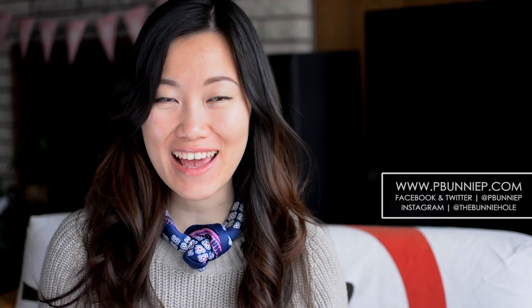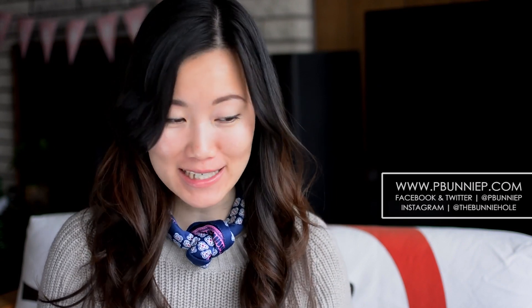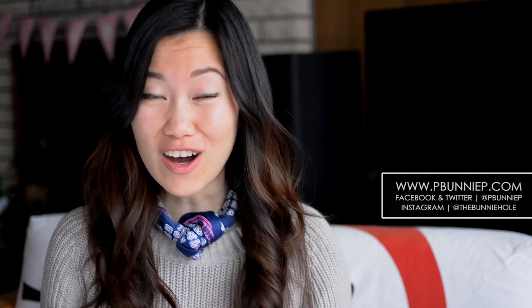Hey there everyone, welcome to another video. Today we're going to do a bit of a skincare routine update — way overdue, I know. However, I was struggling with the idea of actually making a skincare video or not.